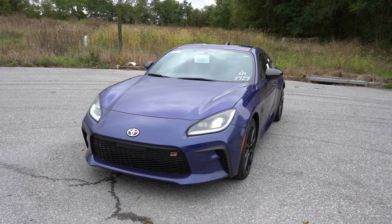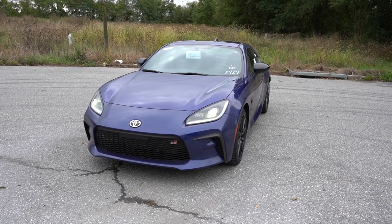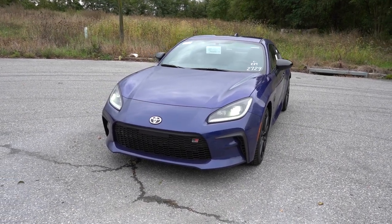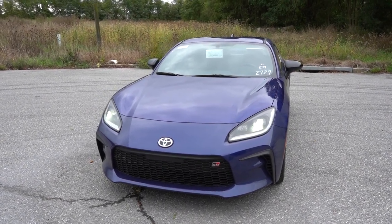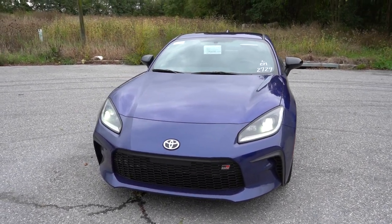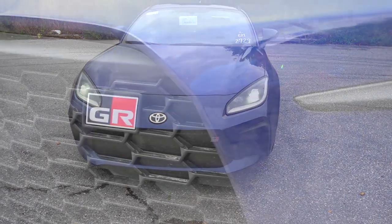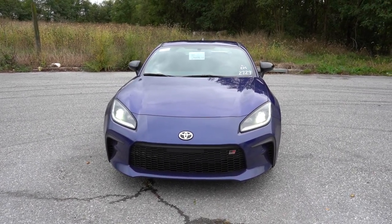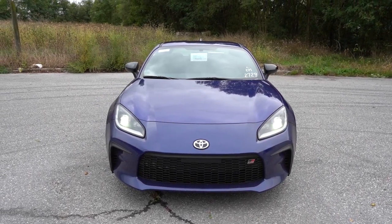The auto-leveling feature for the headlights also comes with those two trims. With the Premium trim only, you get automatic high beams — if it senses a vehicle coming in the opposite direction, it automatically dims to low beams, then bounces back to high beams when that vehicle is gone. Very convenient. Black front grille with the GR logo, plus front air curtains on the sides helping direct air around the wheel and tire combination. Overall an extremely good-looking front end.